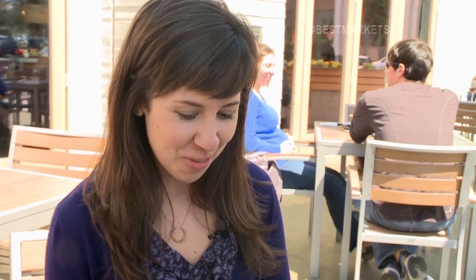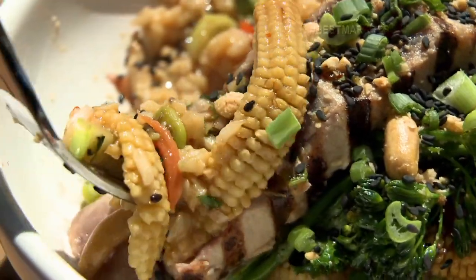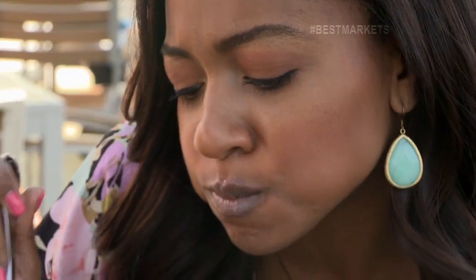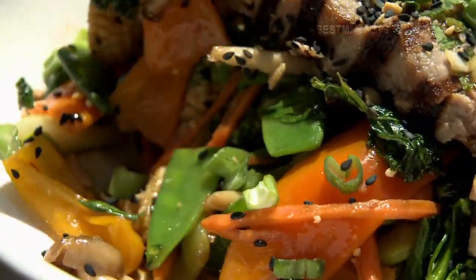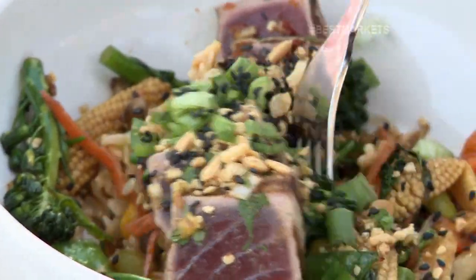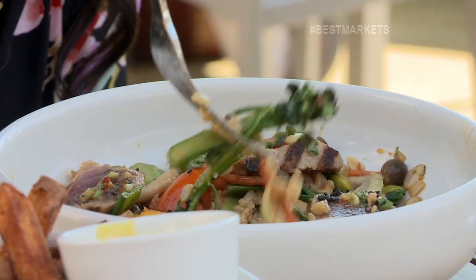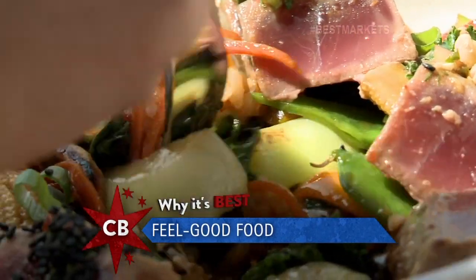I feel very healthy right now. Absolutely — all the fresh vegetables, tuna, high protein. Super fresh, super flavorful. You get the little citrus in there, the hoisin sauce, a little of that peanut, a little spice, a little chili flakes. Oh my goodness, everything's so crunchy. Something you can feel good about eating — you don't feel like you need a nap after lunch, you don't feel bad. It's a beautiful Buddha bowl, really.